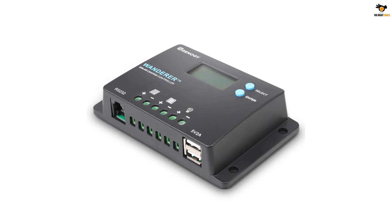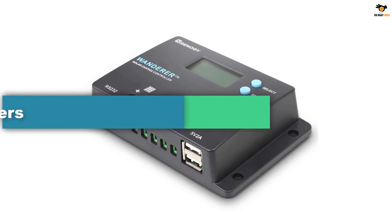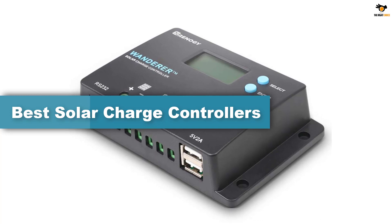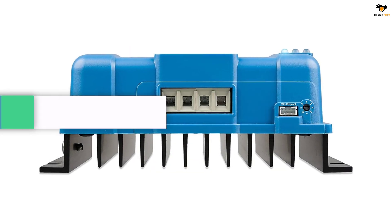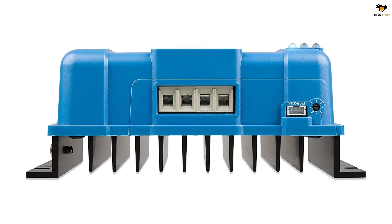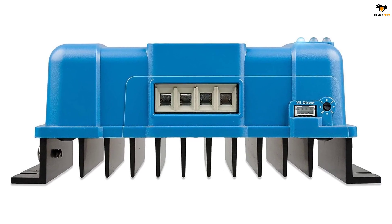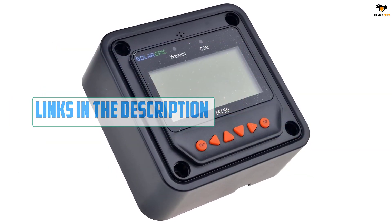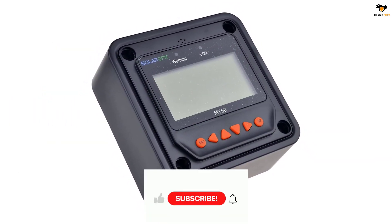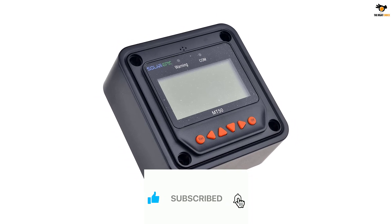Hey guys, in this video we're going to be checking out the top 5 best solar charge controllers available on the market for their true quality. I tried to make the list based on their popularity, quality, price, durability, user opinions, and more. If you need more information about these products, please check the link in the description section below and don't forget to subscribe to our channel to get future reviews.